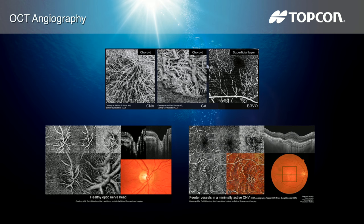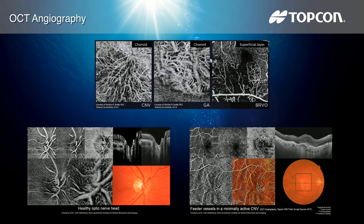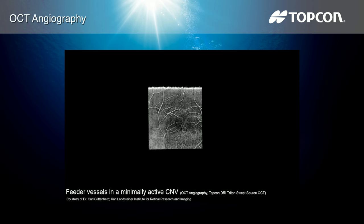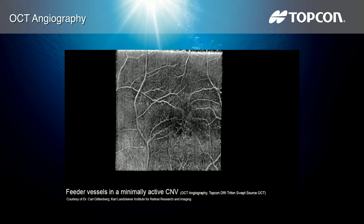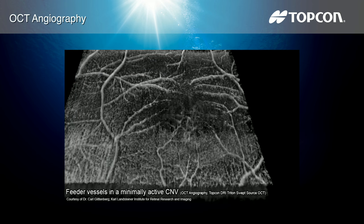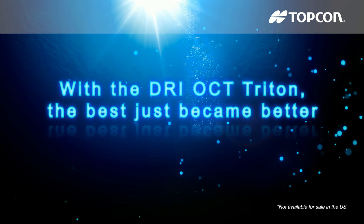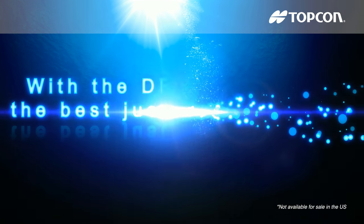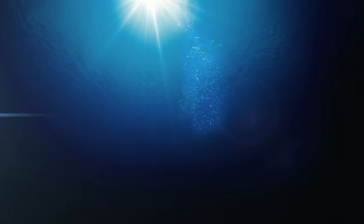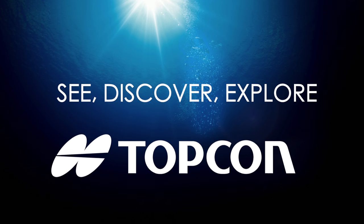OCT angiography is a novel and non-invasive imaging technique to visualize the microvascular network. The optional OCT angiography module offers non-invasive observation of the microvascular structures by utilizing cutting-edge swept source technology with a wavelength of 1 micron. High quality OCT angiography images are acquired with the DRI OCT Triton — the best just became better.